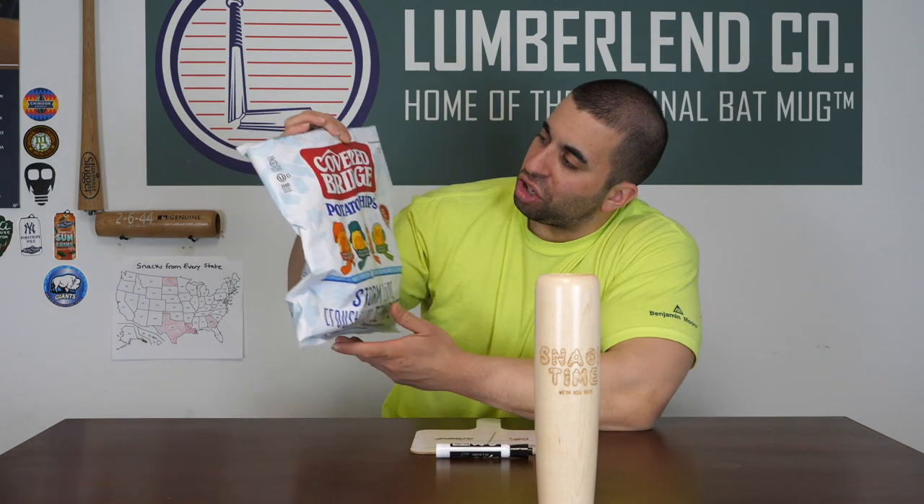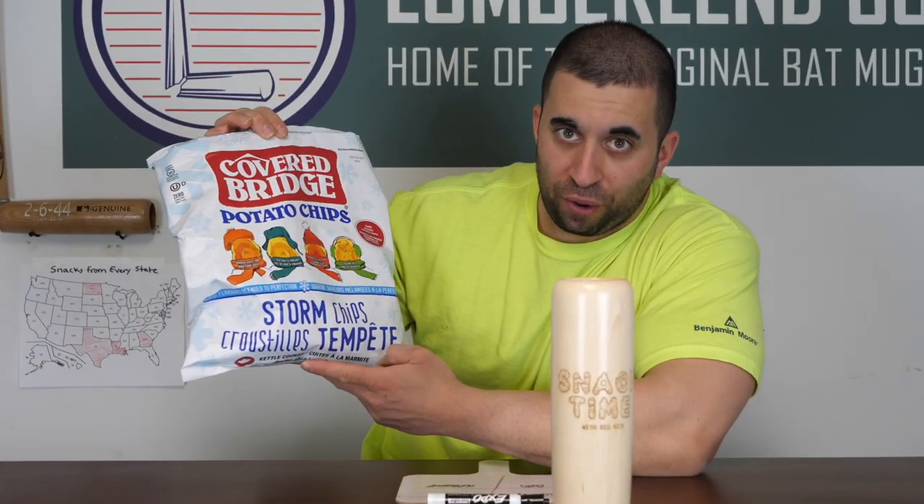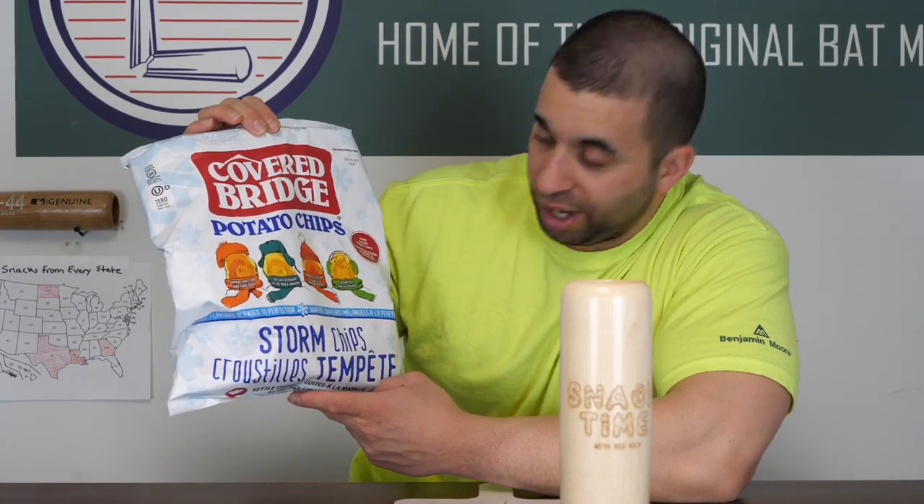Welcome to Snack Time with Big Nick, compliments of the ass man. We are going to try the Covered Bridge Potato Chips Storm Chips. We've got four flavors: Smokey Sweet Barbecue, Sea Salt Vinegar, Homestyle Ketchup, and Creamy Dill.